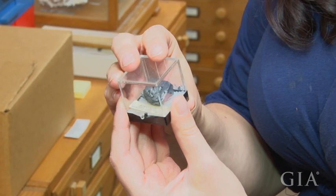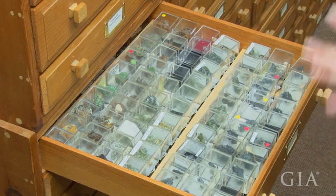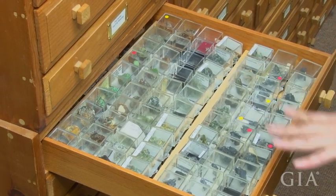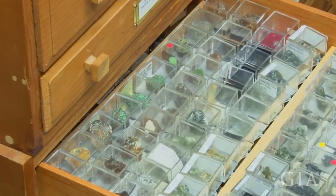We have a wonderful thumbnail collection, and it came largely in one donation in the year 2000, so a lot of these are from the same donor. Her goal was to have a piece of everything. Just because they're a little bit smaller does not make them any less valuable. In fact, since there are so many rare minerals and rare localities in this thumbnail collection, we actually use it a lot.